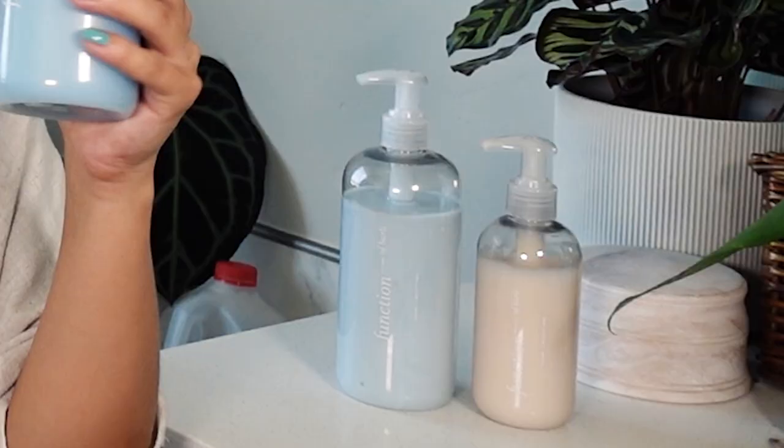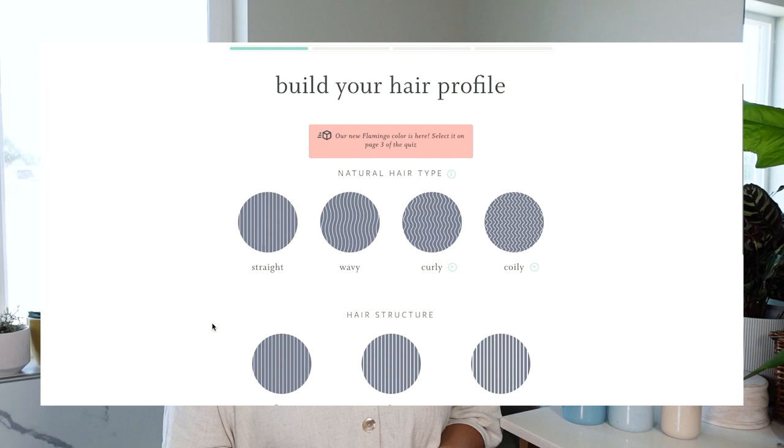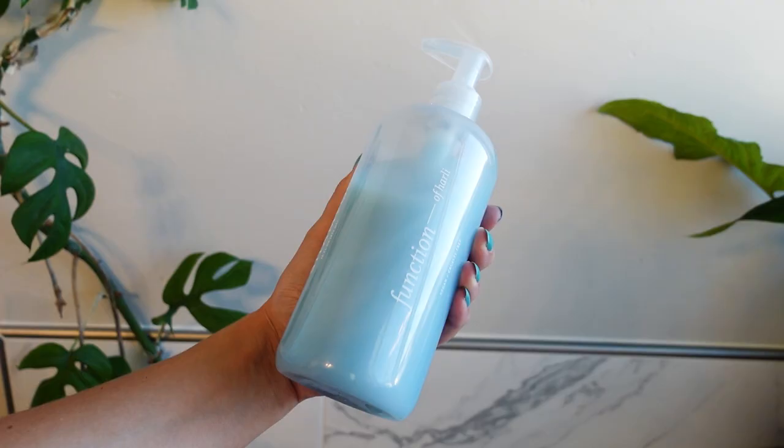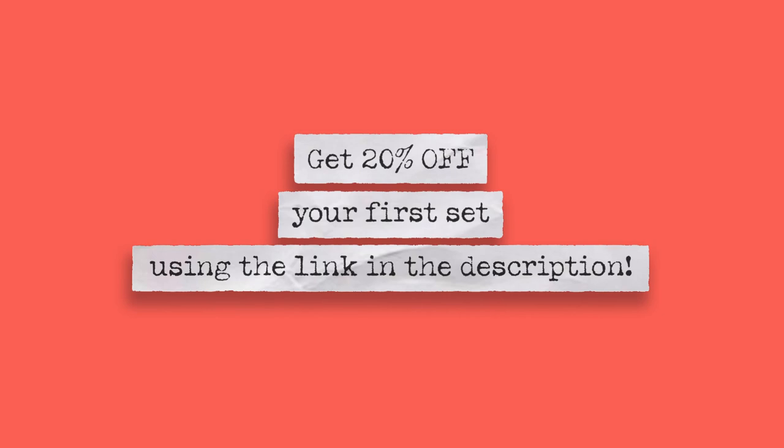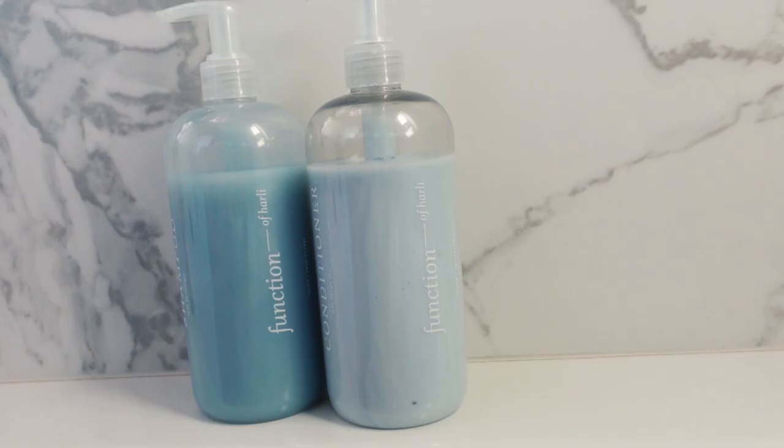My hair is super fine and thin, kind of lifeless, and I'm definitely super happy with the results so far. Function of Beauty customizes the formula to your own hair needs based on answers to a quiz on their website. A bonus is that their bottles are really cute — customized to say 'Function of Harley' because I'm Harley. You also get to choose the scent; going into summer I chose the Takes Two to Mango scent, which is new for them and I love it. I also got the leave-in treatment, which I add to dry hair on second or third day between washes to keep it smelling nicer longer. You can get 20% off your first set by clicking the link in the description box.